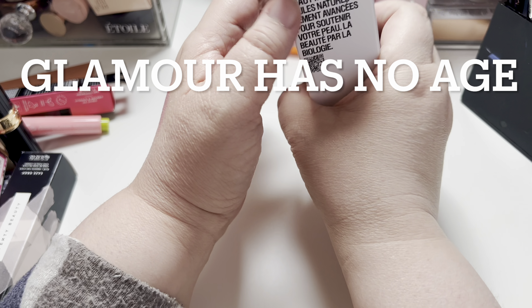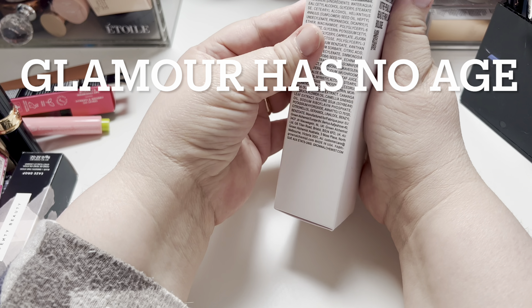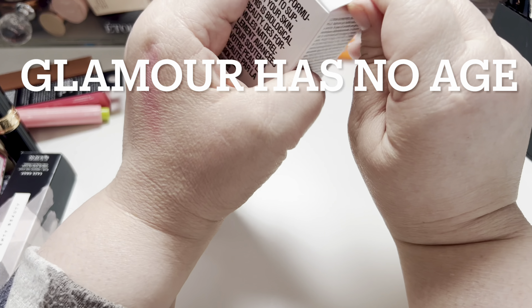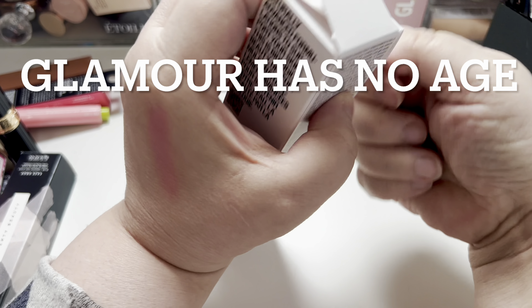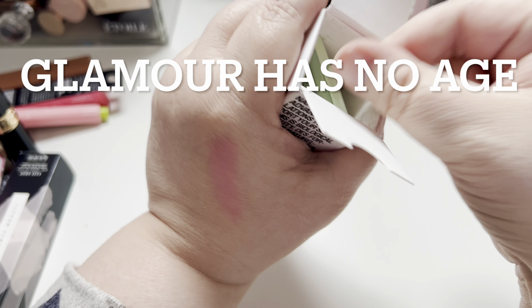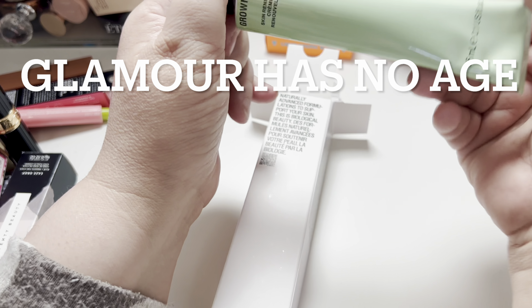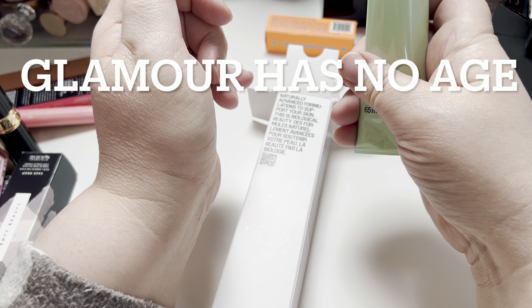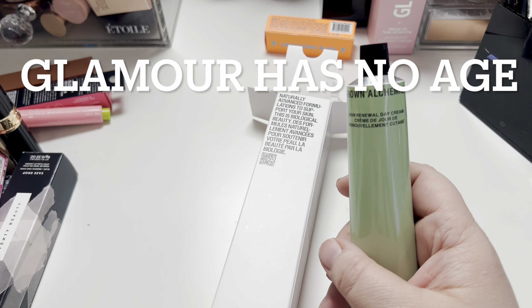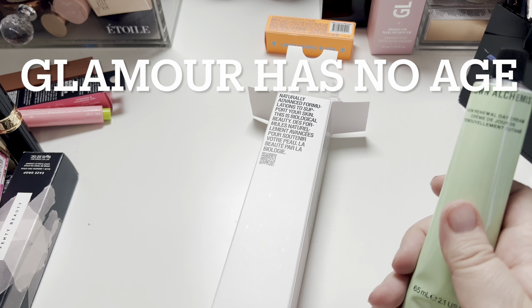Then I have a moisturizer. It looks like this. It's Grown Alchemist Skin Renewal Day Cream. I'll give this a go.